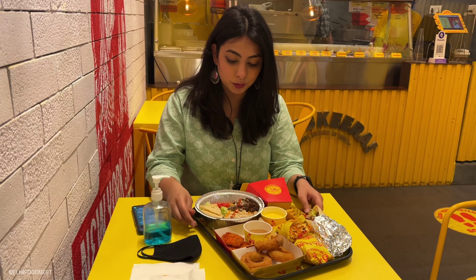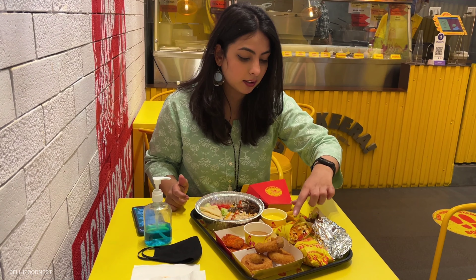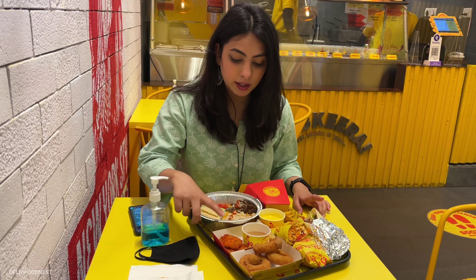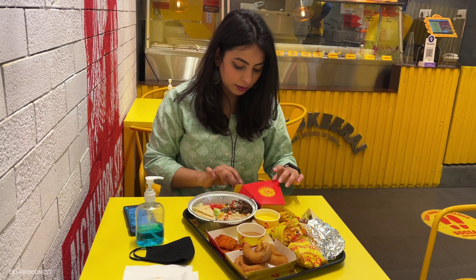So here is all our food. First we have this lamb and chicken ashes. Then next we have this spicy paneer burrito. Then this is a pita which is in barbecue chicken. And on the sides we have chicken nuggets, mozzarella, onion rings. And next we have curry curry chicken wings.